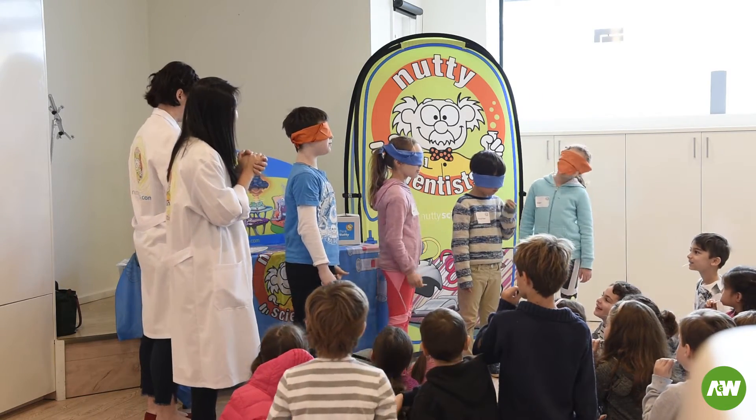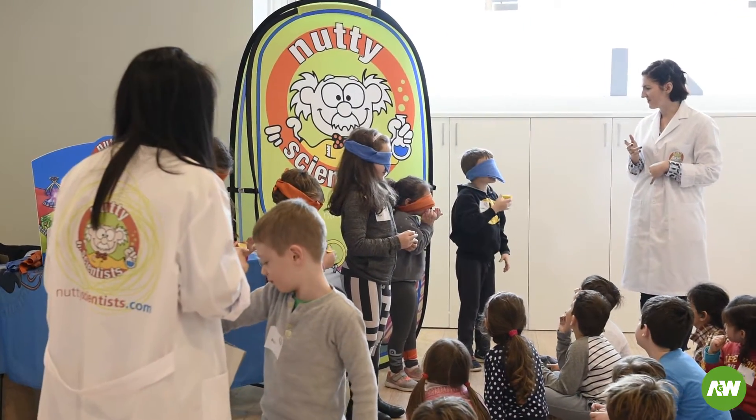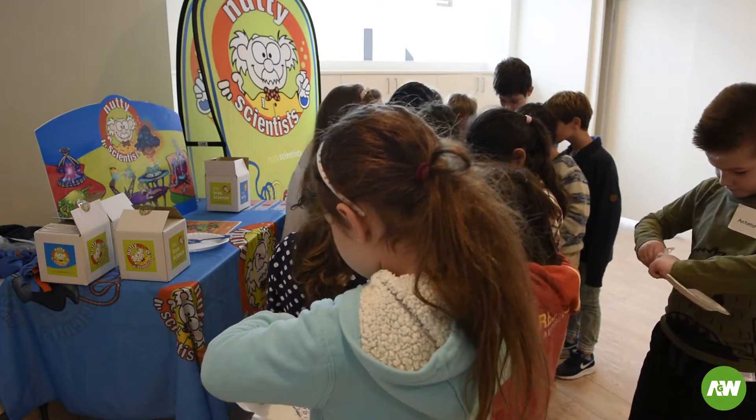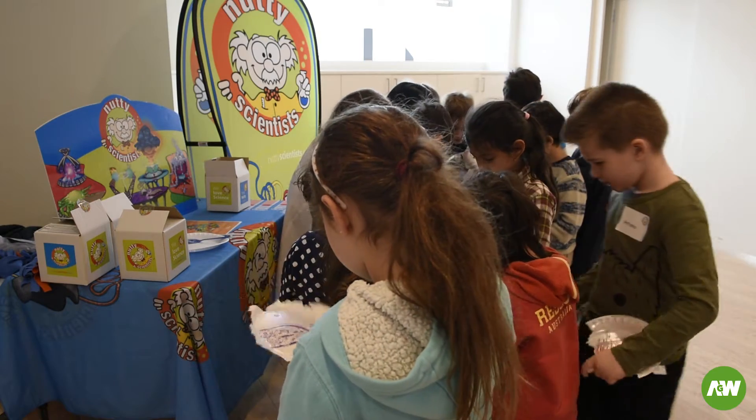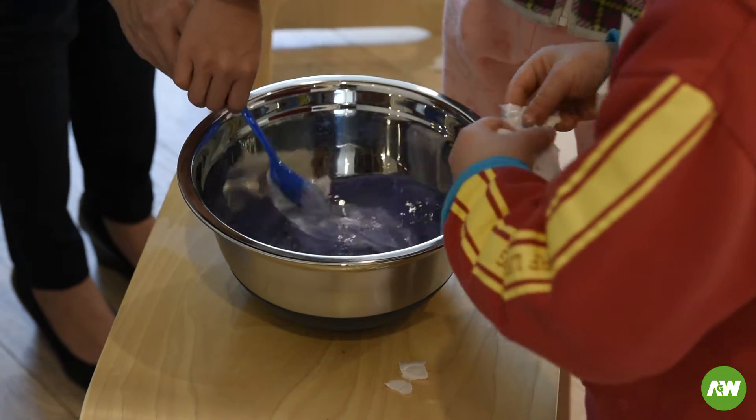We learned about different tastes — our eyes were closed and we had to guess what it was. We put pieces of foam plates in a bowl with a liquid in it and it dissolved, turning the plates from solid into liquid and gooey.